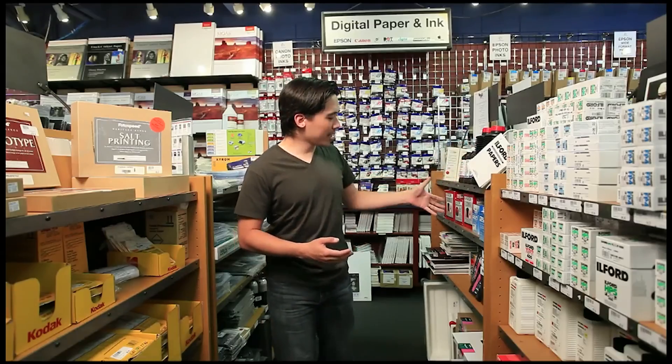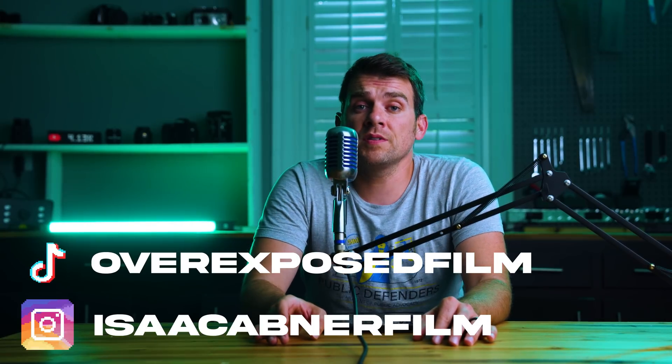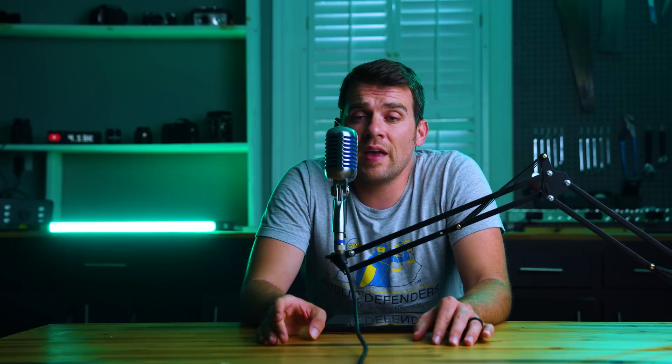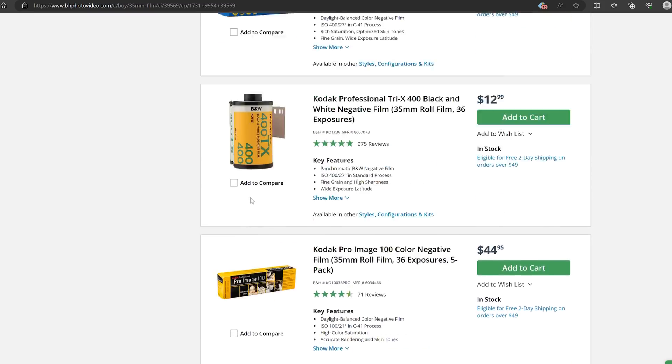While we aren't as spoiled for choice in the world of analog photography as we might have once been, there are still quite a few options out there for those of us who want to indulge in some sweet analog goodness. Over the past few years, I've had the good fortune of shooting most of the films currently still being produced and many films that are no longer being made. And while it may seem like many of the cool, interesting films have fallen by the wayside, there are still quite a few gems out there for those of us still shooting film.